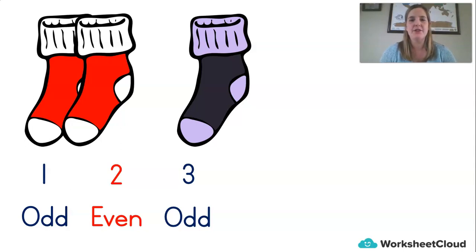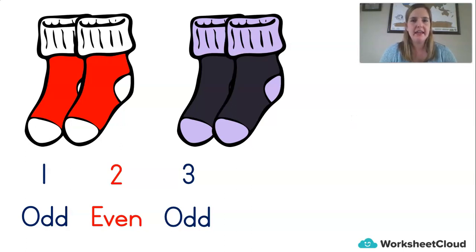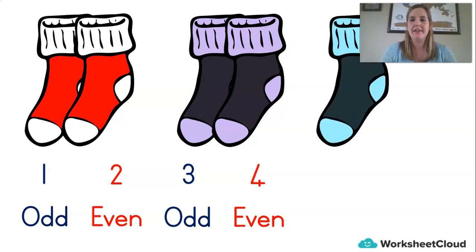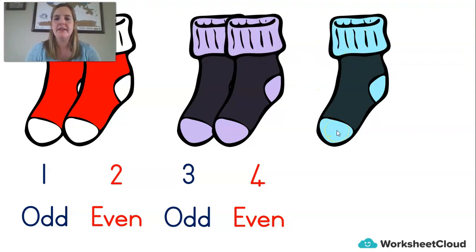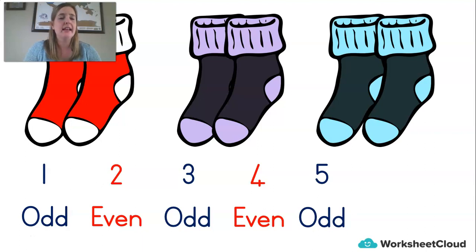Say I were to go and find that other sock — maybe the dog had dragged it away and I find it under the couch — and now I've got four socks. There's a pair and another pair, two and two. Do you think four is an odd or an even number? How about five? We've got some pairs of socks and we've got one more. Would you say five is an odd or an even number? Odd. Very good. It's an odd sock. Five is an odd number. I find the other socks and now I've got six — two, four, six — and so six is an even number. You can see it's a pair, it's got a partner.